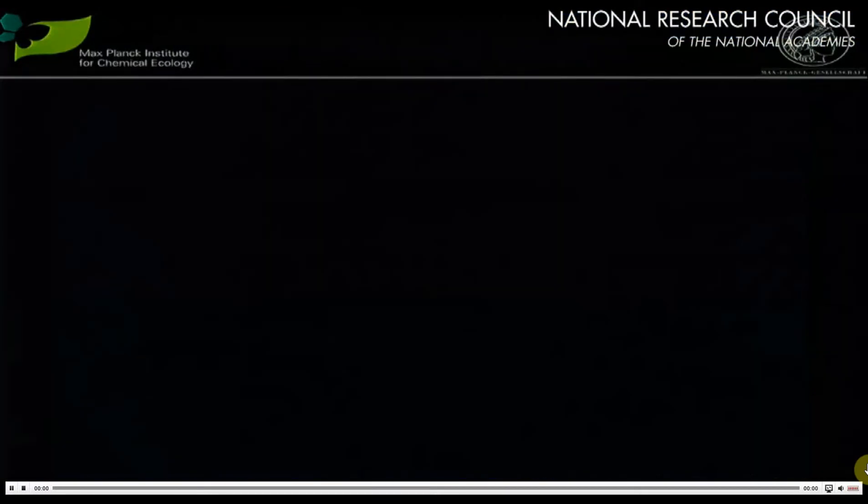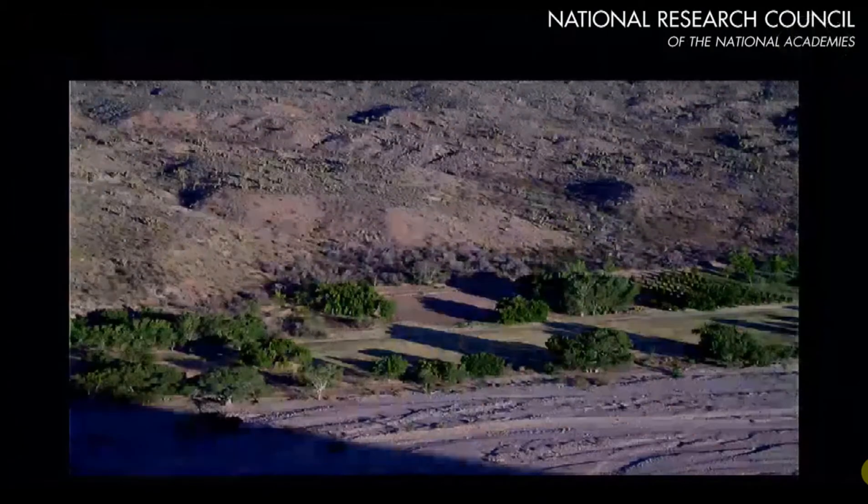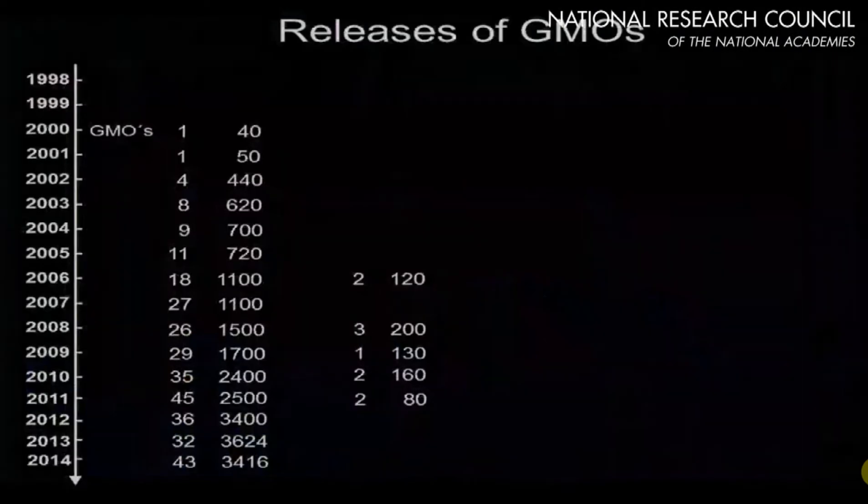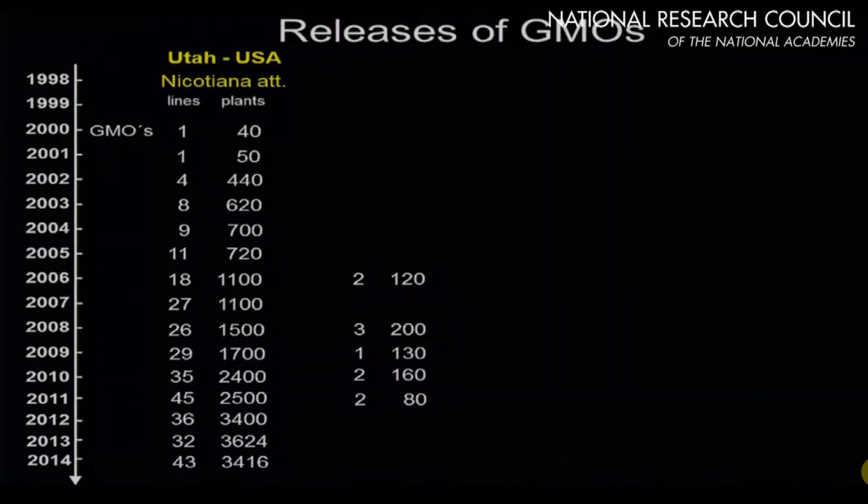The field station is located in Utah. If you fly over it on your way to Vegas, which is the nearest airport, it looks like this. This is what we've been releasing there in terms of Nicotiana attenuata for the past 14 years.